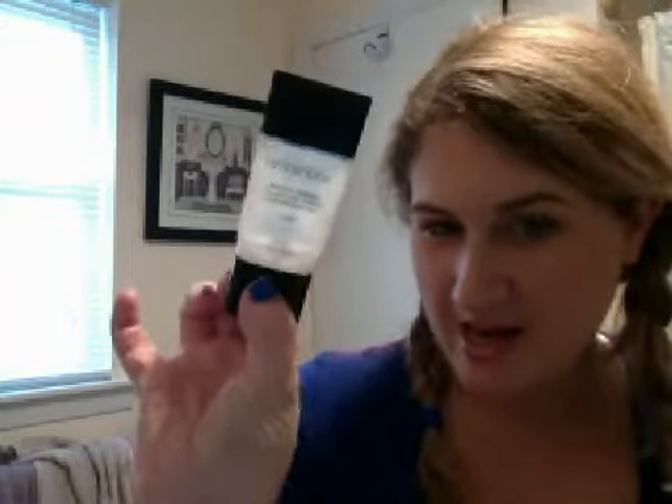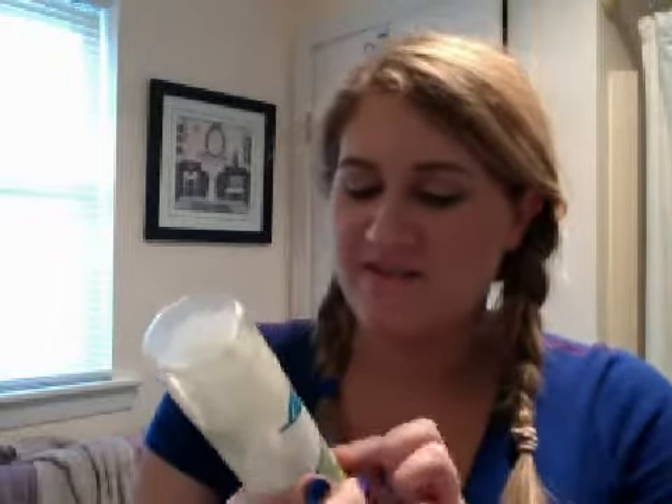This is Smashbox Photo Finish Light full size. Olay Fresh Effects Out of the Swirl Deep Pore Clean Exfoliating Scrub — I love this. A Beauty Blender that has been around a little too long and has streaks on it that won't come out with the cleanser. A Derm Organic Intense Hair Repair Mask with Argan Oil, sample size.